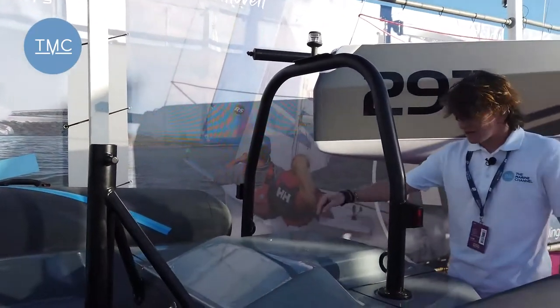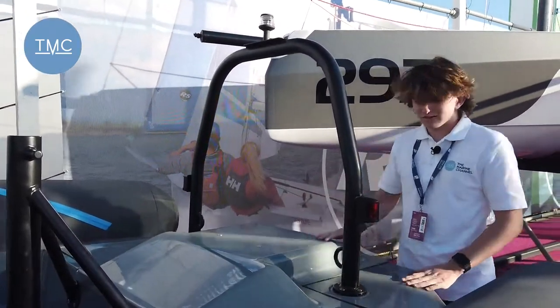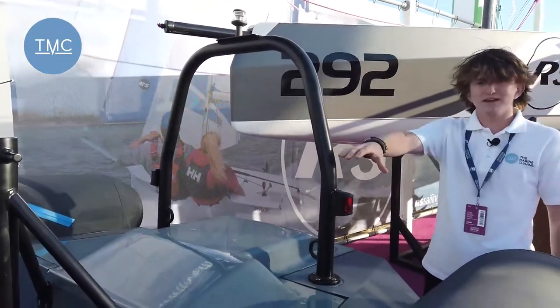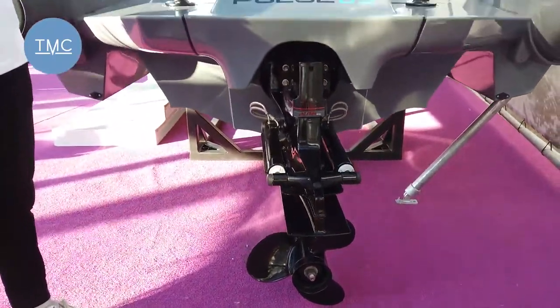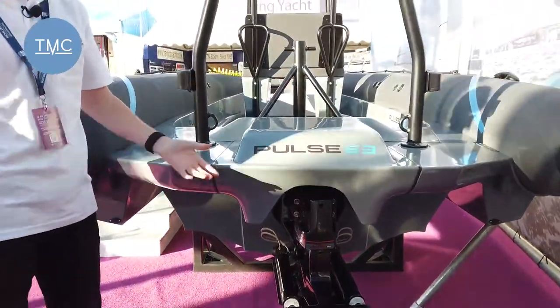But this is where the magic happens. Under here is the motor and as you can see you've got really clear access into the main cockpit area. And with no engine housing you've got really clear access to the ski pole, which means you can wakeboard, water ski or just have fun in a Ringo.